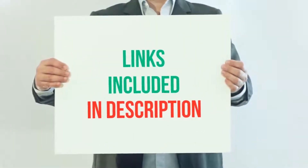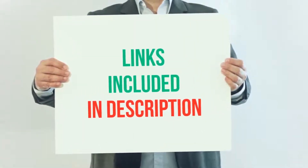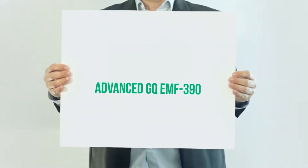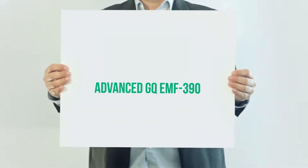For more information and current price, I included this product link in the description. Advanced GQ EMF 390.